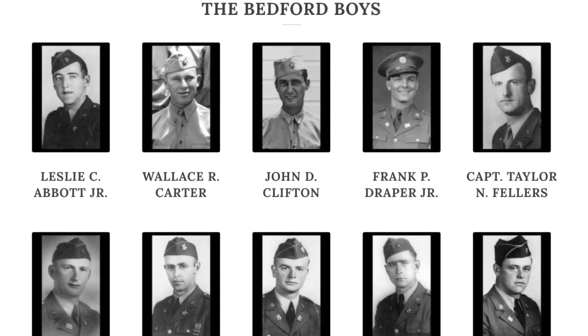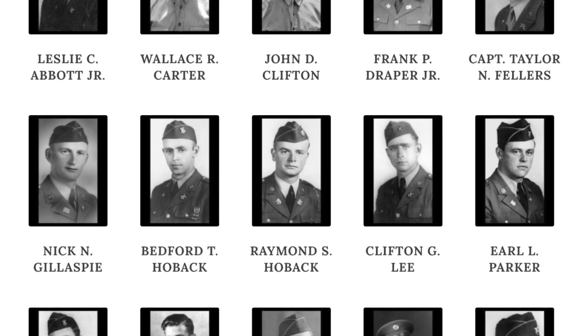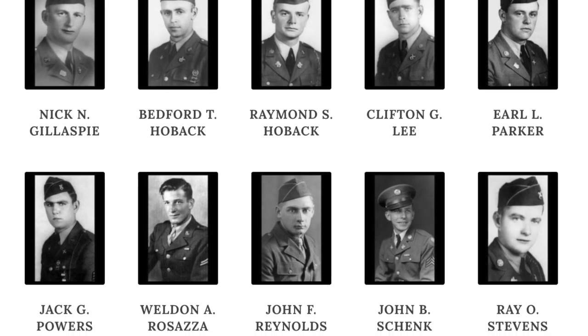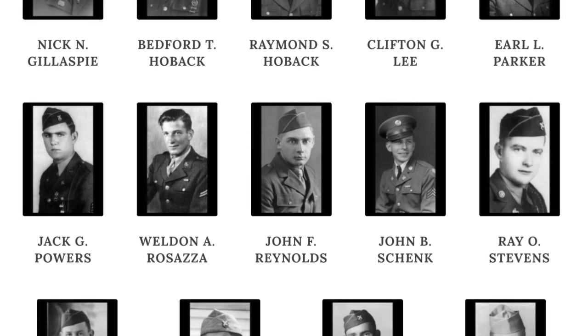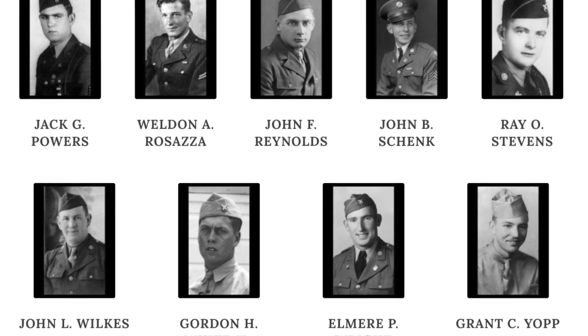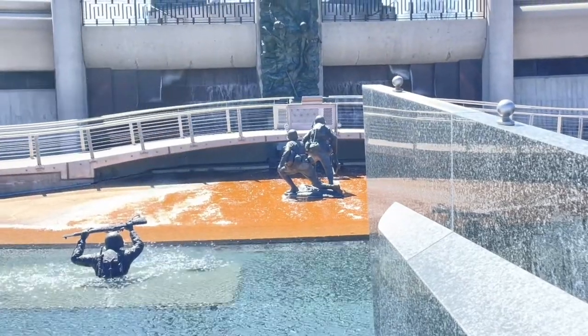Bedford, Virginia is situated between the larger towns of Roanoke and Lynchburg, Virginia. If you travel through the area, we highly recommend a stop at this powerful memorial to pause and remember those who paid the ultimate sacrifice when called to do so by their country. Tickets are $10 for adults and $6 for students.